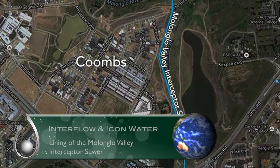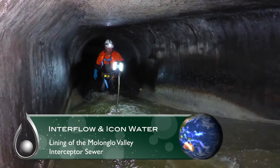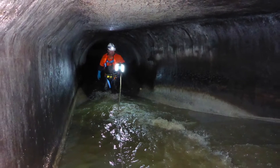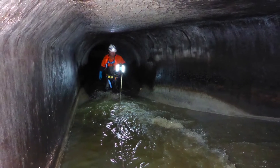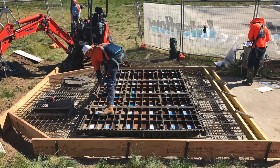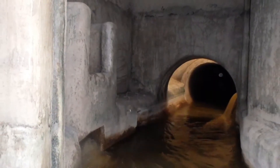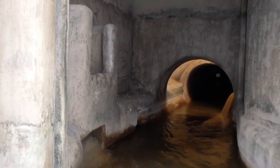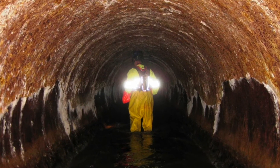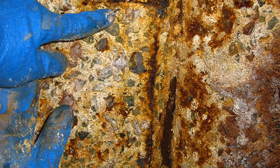Interflow and Icon Water: Lining of the Malonglo Valley Interceptor Sewer. The lining of the Malonglo Valley Interceptor Sewer involved the structural rehabilitation of a large, critical sewer which carries two-thirds of Canberra's wastewater. Installing a structural liner larger than had ever previously been attempted while the sewer remained in full operation was challenging and required lateral thinking. Interflow rehabilitated an 850-metre section of the 2-metre diameter precast reinforced concrete pipes, which were constructed in the 1970s and had begun corroding through exposure to sulphuric acid.